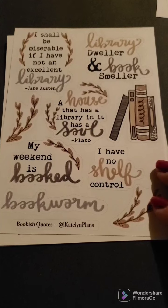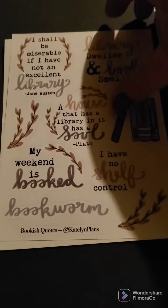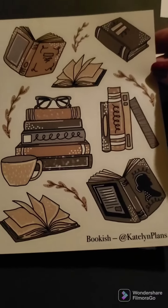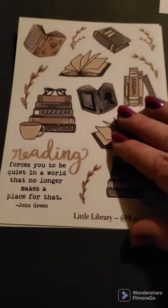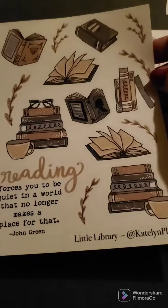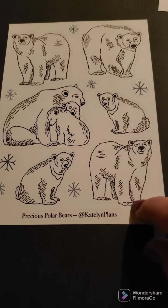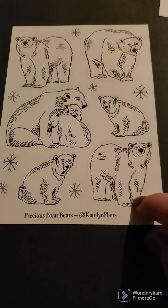And then I got some quotes for books, because I love reading. And some book stickers. Very nice. Library stickers. Some more quotes and stickers. And then some more polar bears — these ones are without the color in them. I like to get both, so that way I have some with color and some without color.